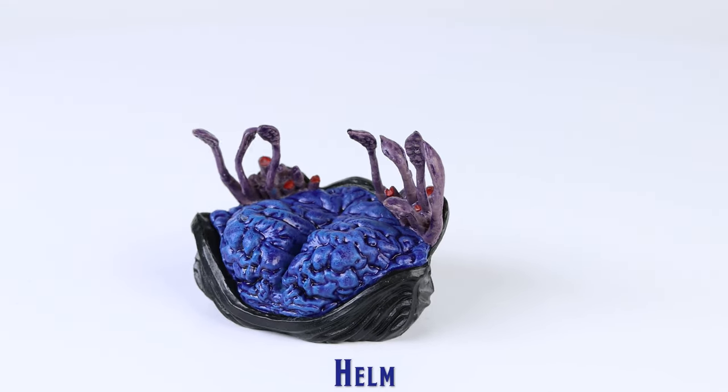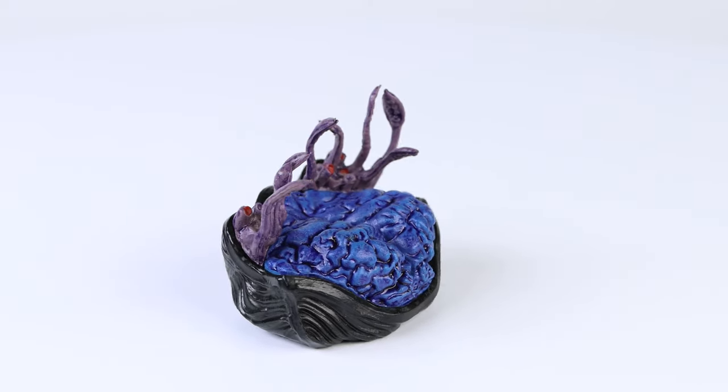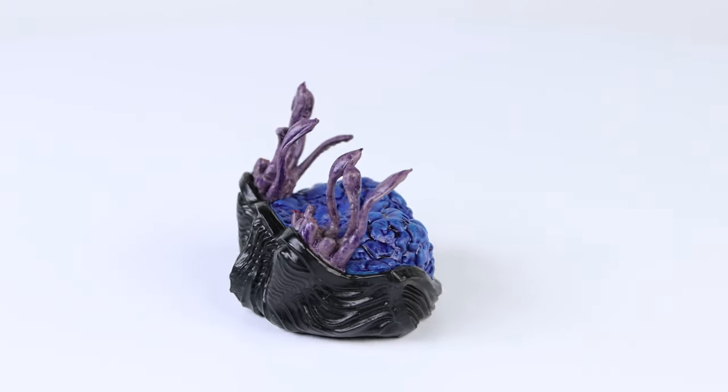This spelljamming helm has some nice detailing, which was well accented by using two tones of vibrant blue paint and then giving it a dark wash.